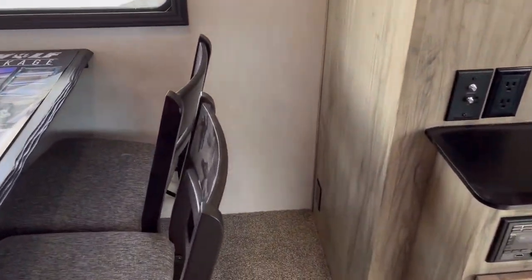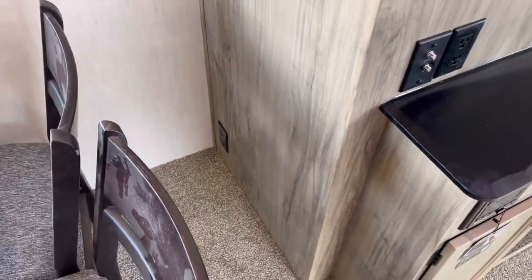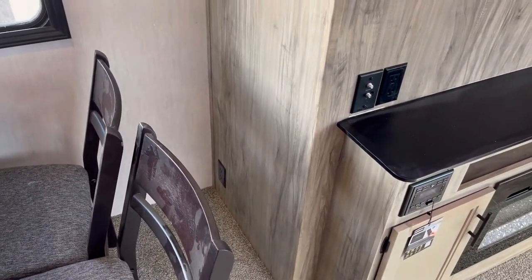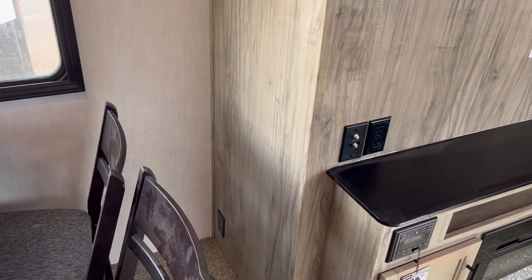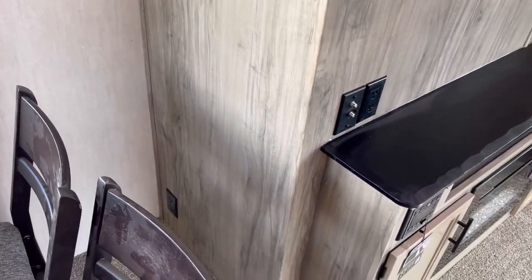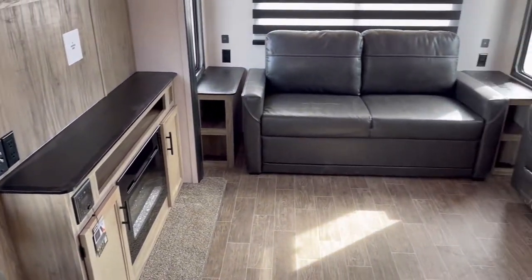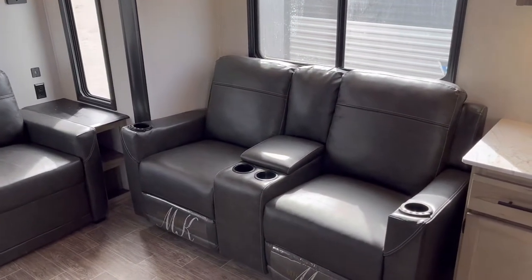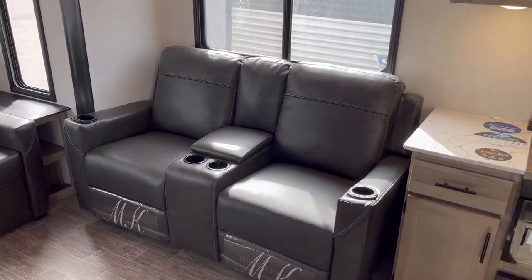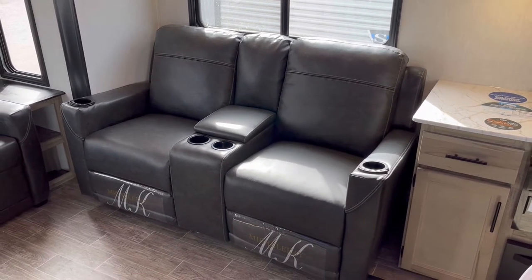One thing I always like to point out is there's an outlet in the slide out itself, which is incredibly uncommon and really nice — especially if you're going to use the table for mobile work or if kids are homeschooled and need to plug in laptops. Spinning back around, you have two theater recliners with light, heat, and massage when plugged into 110-volt power, plus a wider center console.